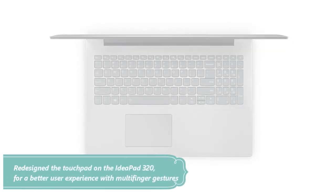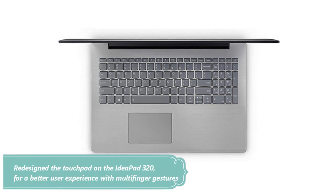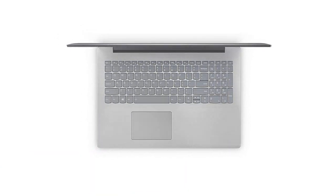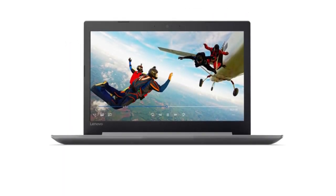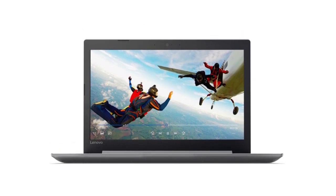The best part is that it works across every one of your Windows 10 devices to keep you organized. We upgraded the touchpad on the IdeaPad 320 for a superior client experience with multi-finger gestures — touch, snap, and zoom. You'll feel the difference.